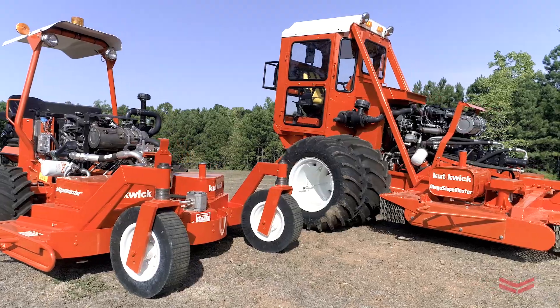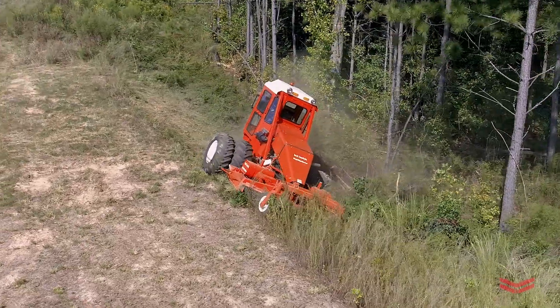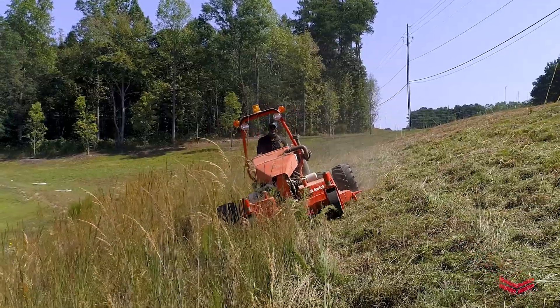Cutwick has been around for over 75 years and at this point we're primarily focused on slope mowing machines that are zero turn radius, cutting slopes up to 40 degrees.